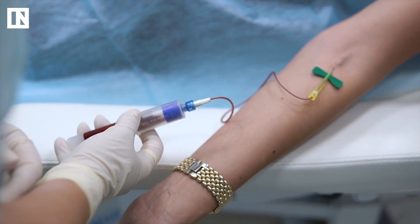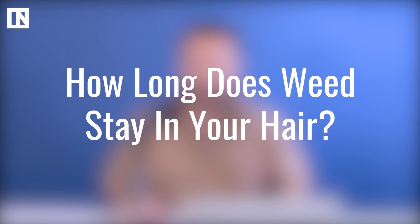Since it's probably never a good idea to ask your potential employer if they're going to drug test you, it's always a good idea to be prepared for the possibility of a urine sample, a blood test, or the mysterious hair test. So how long does it actually stay in your hair? Here's the breakdown.